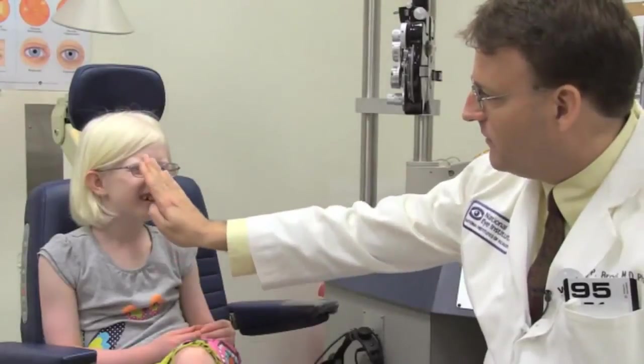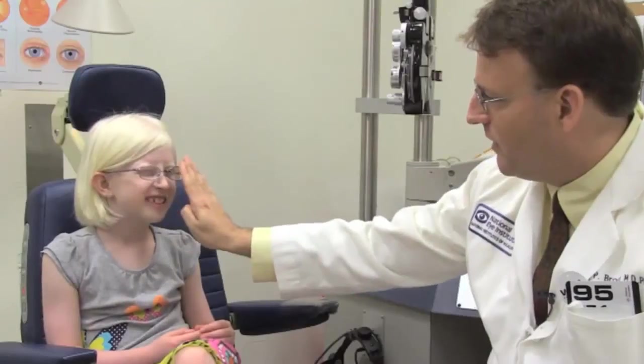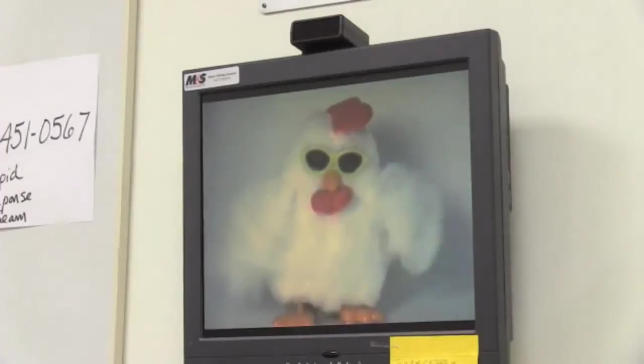We're also very eager to try to identify other ways that we can affect the gene that is affected in albinism, in most patients with albinism in the U.S.